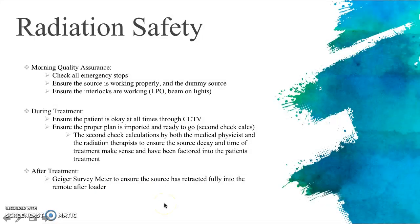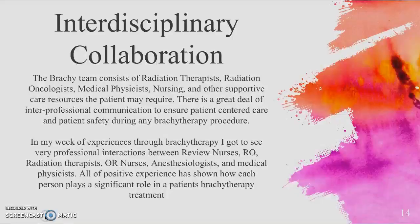Radiation safety is a major consideration in the brachytherapy area. Morning quality assurance checks are done every day — they check all emergency stops, ensure everything is working properly, and confirm the dummy source finds no obstructions. They also ensure all interlocks are working, such as the last-person-out button and the beam-on lights. During treatment, the patient is always watched through cameras, the proper plan is always imported, and second-check calculations are done by both the medical physicist and the radiation therapist. After treatment, a Geiger meter is used to ensure the source has retracted fully into the remote afterloader.